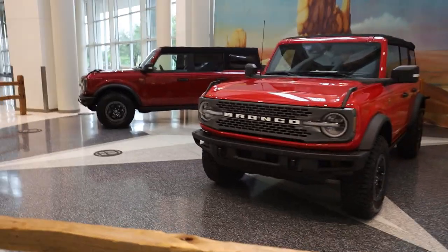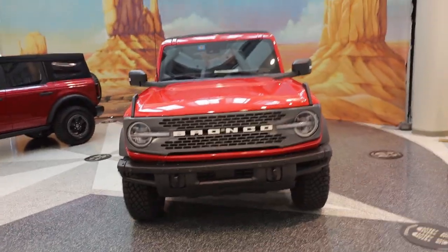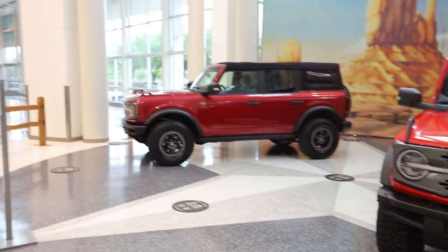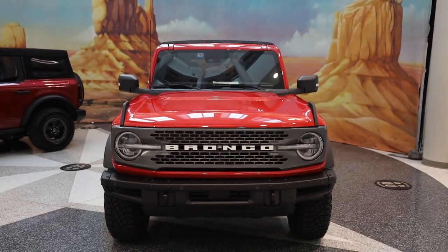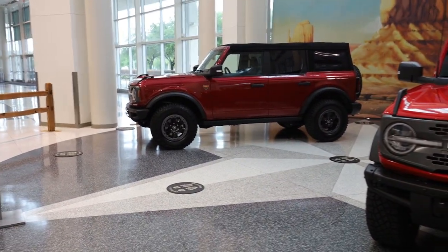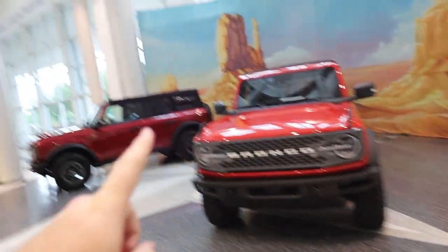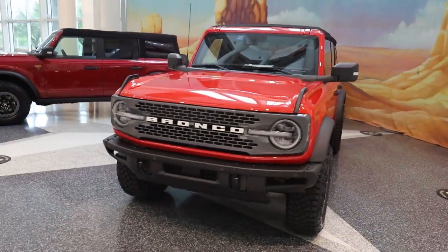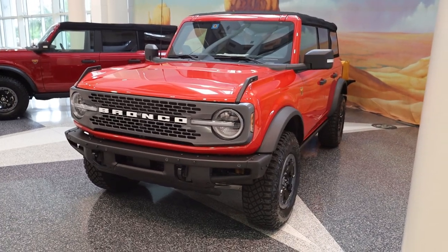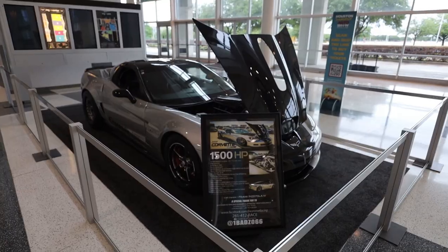Immediately greeted by two 2021-2022 Broncos. I think there's one inside we can mess around with and get in, but these things look so good in person. This one is Race Red and that one is Rapid Red — you can see the difference in person, there's a lot more than the pictures give you online. Sadly neither of these are hard tops, but maybe the one inside is.